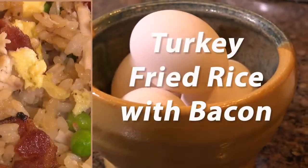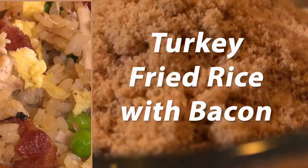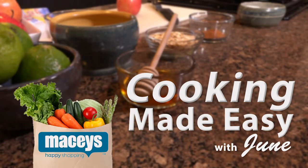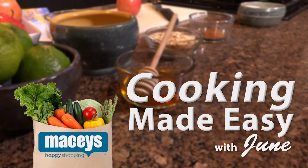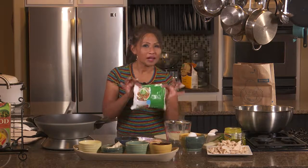Today on Cooking Made Easy with June, we'll help you deal with all those Thanksgiving leftovers like ham or turkey. Hi, I'm June, the happy Thai girl, and we will be preparing turkey fried rice with bacon. That's coming right up on Cooking Made Easy with June, brought to you by Macy's. Of course I got everything at Macy's, the food club brand.